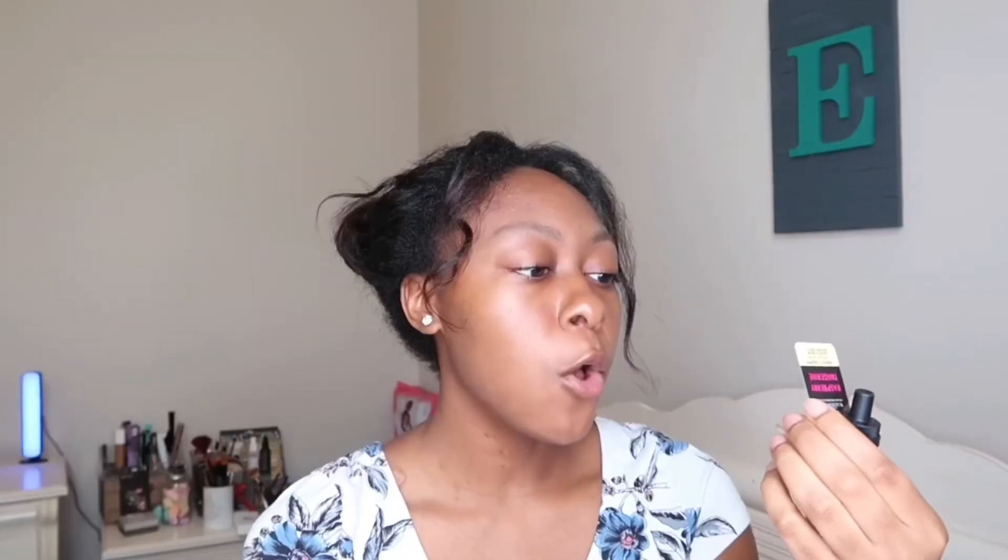I also had to buy a wall plug-in — I just bought a little gray one, I'll put a picture on screen if I can find the exact one. The next wallflower I picked up is the Raspberry and Tangerine scent, also fruity and happy. The fragrance notes on this are wild raspberries, fresh tangerine, and lemon zest.